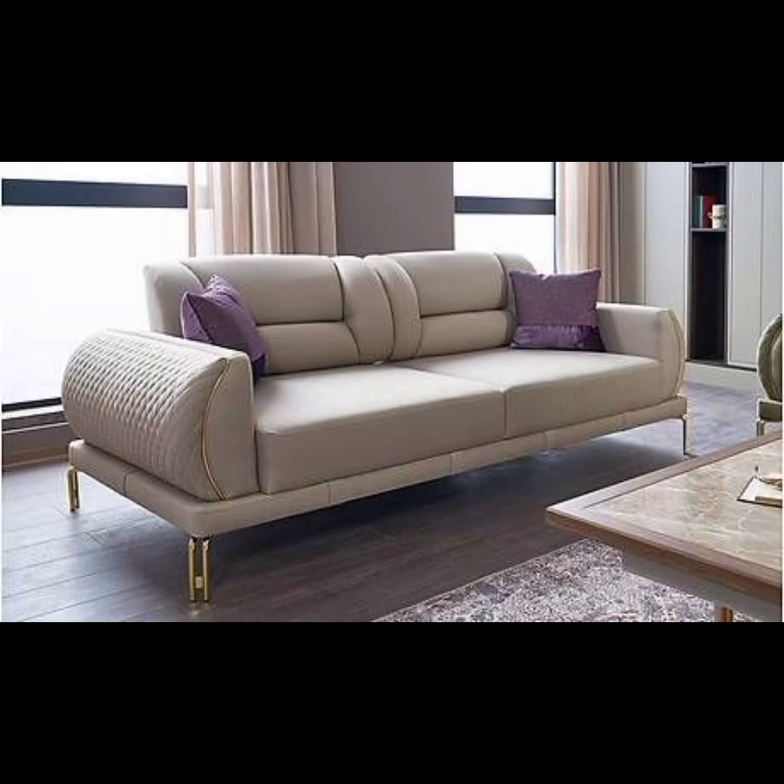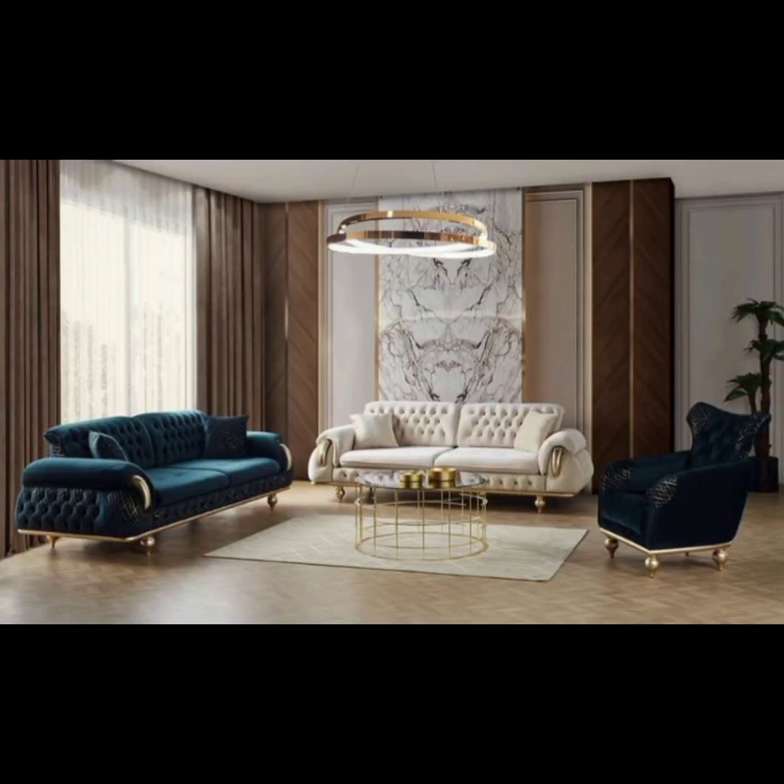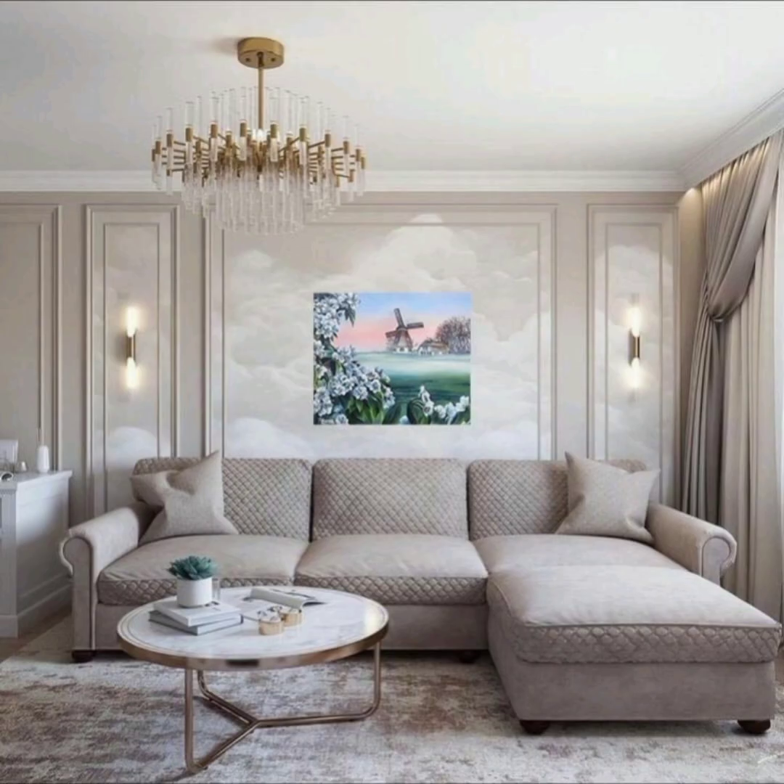Sectional sofa: sectional sofas are versatile and practical, making them a popular choice for modern living rooms. They consist of multiple connected sections that can be rearranged to suit different seating arrangements, and come in a range of styles from contemporary to more traditional designs.